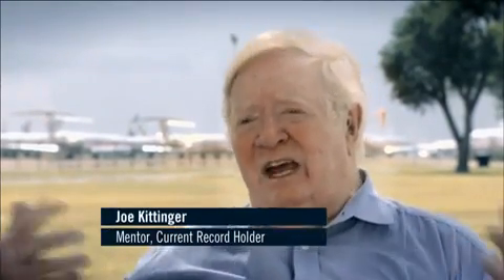We're going to be able to document the whole experience for the world to see — going up, standing up and jumping, and then free-falling. It's going to be a very wonderful experience for the world to share Felix's experience as he free-falls.